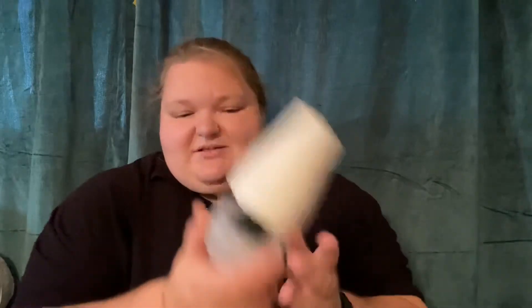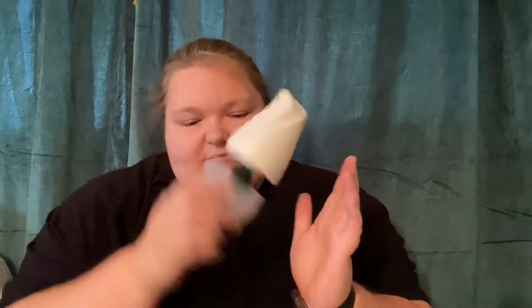Hey guys, welcome back to my channel, it's Shelby. I've got my August home fragrance empties and I'm just going to go through them super quick. This first one is a Renews It, I think it's just like the clean rain scent. I had this one in my bathroom and we used that up. I will continue to buy those just because they're easy to throw in the bathroom.